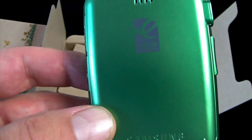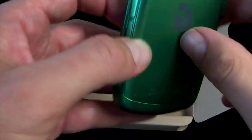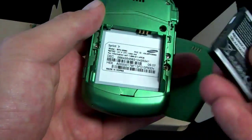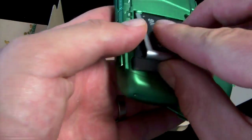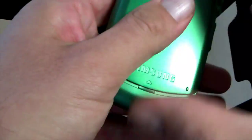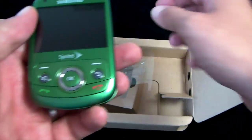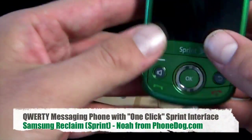I read something online about this phone where they called it 'ostentatiously green,' which I thought was funny — like the Toyota Prius of cell phones. Or even before the Prius, the Honda Insight, the first version — not the new one. It was maybe the most ostentatiously green car around. I guess the Tesla is a little more ostentatiously green. Anyway, here's your phone.